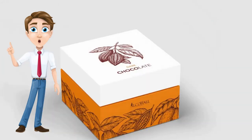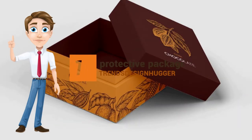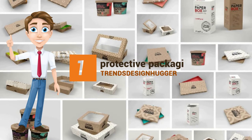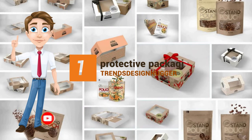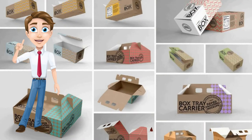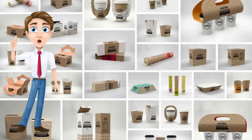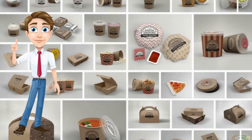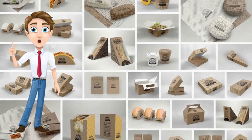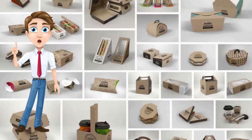1. Protective Packaging. As a whole, the need for protective packaging has been on the upswing. As a result of flattening the curve initiatives, e-commerce orders have skyrocketed in 2020. Take-out dinners are more popular than ever, and supermarket delivery services are on the rise. In general, more products are being sent.